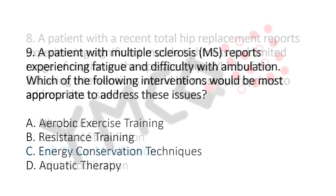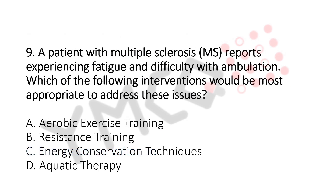Question number 9. A patient with multiple sclerosis reports experiencing fatigue and difficulty with ambulation. Which of the following interventions would be the most appropriate to address this issue? Option A: Aerobic Exercise Training. Option B: Resistance Training. Option C: Energy Conservation Technique. Option D: Aquatic Therapy. The answer is Option C, Energy Conservation Technique.